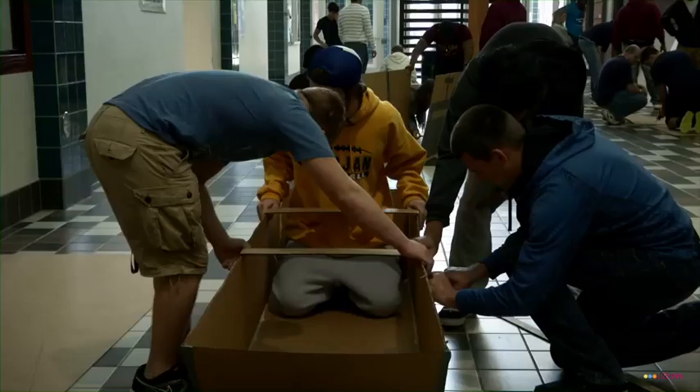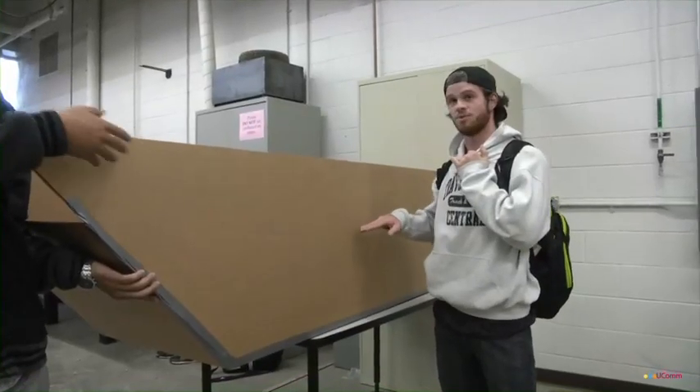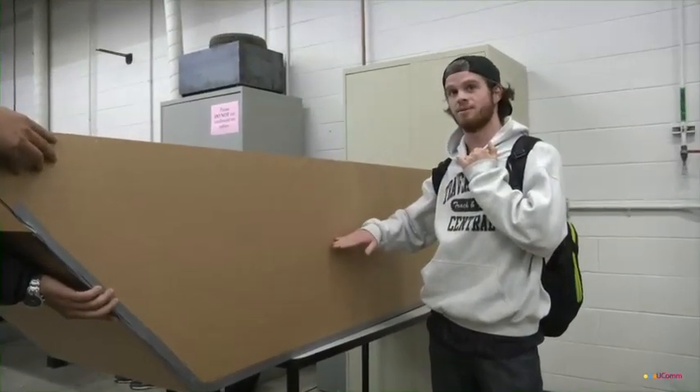We are getting graded on how far our boat makes it across the pond, and how accurate our line that we put on here is to the float line of the water.